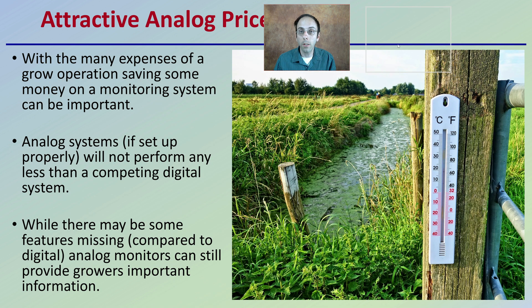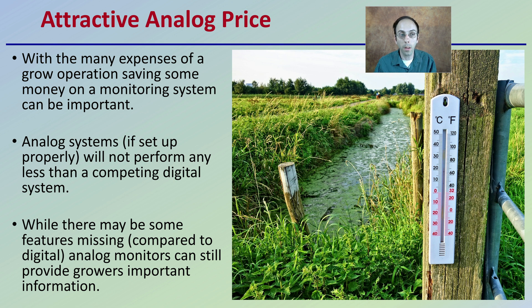In addition, we have to consider price points. With many expenses in a growing operation, saving money on a monitoring system can be important. Analog systems, if set up properly, will not perform any less than a competing digital system. While some features may be missing, analog monitors can still provide growers with important information — which is why they can still be utilized very effectively in some grow facilities.